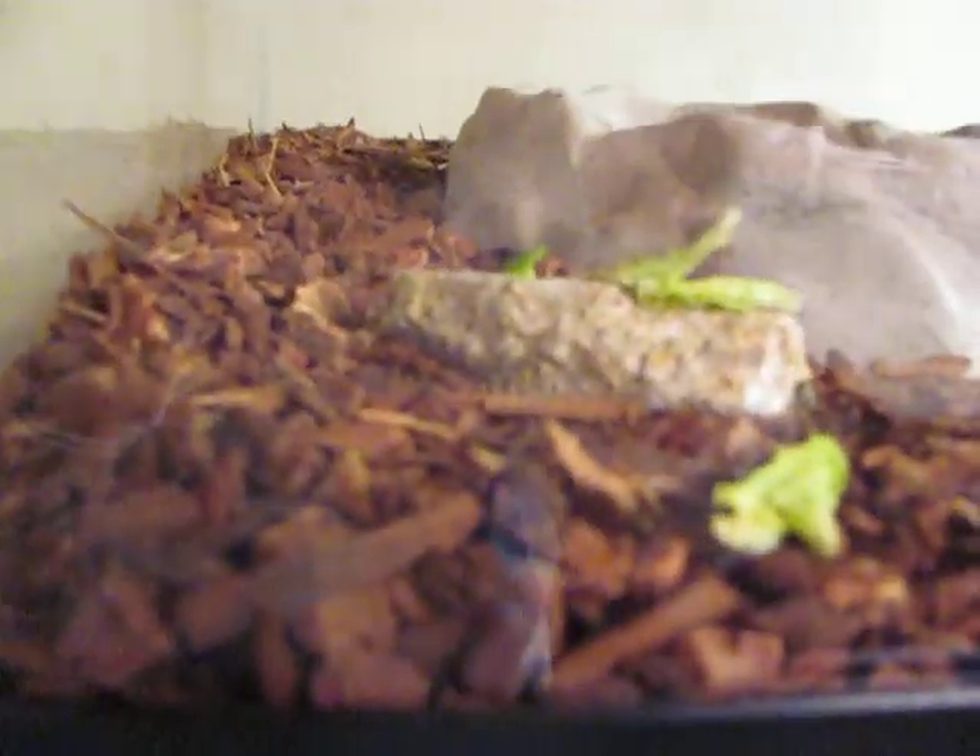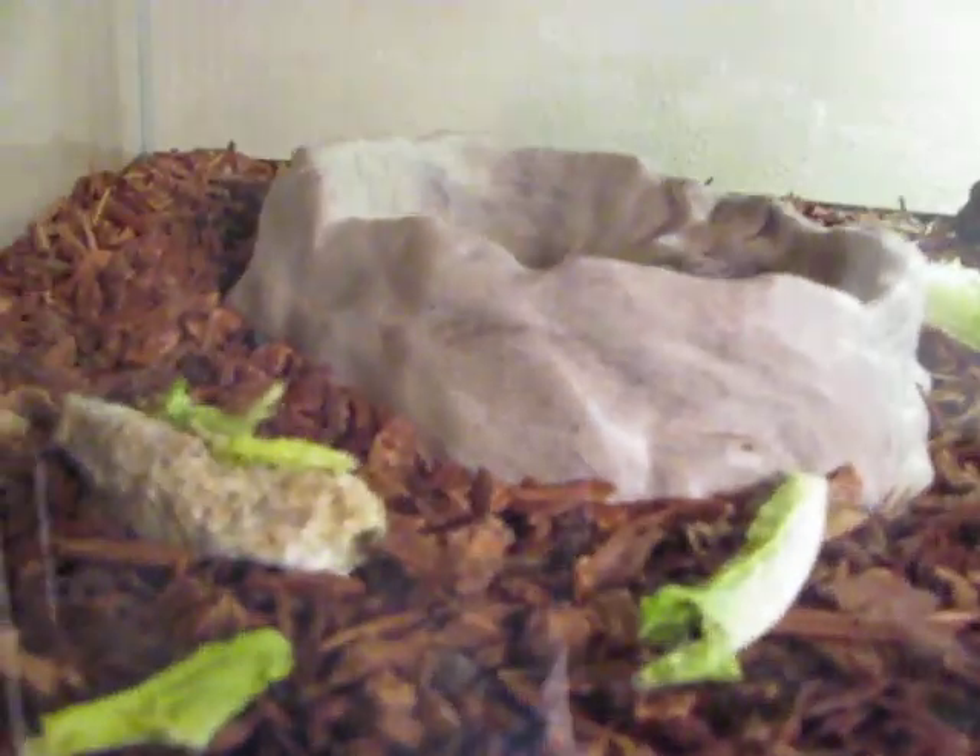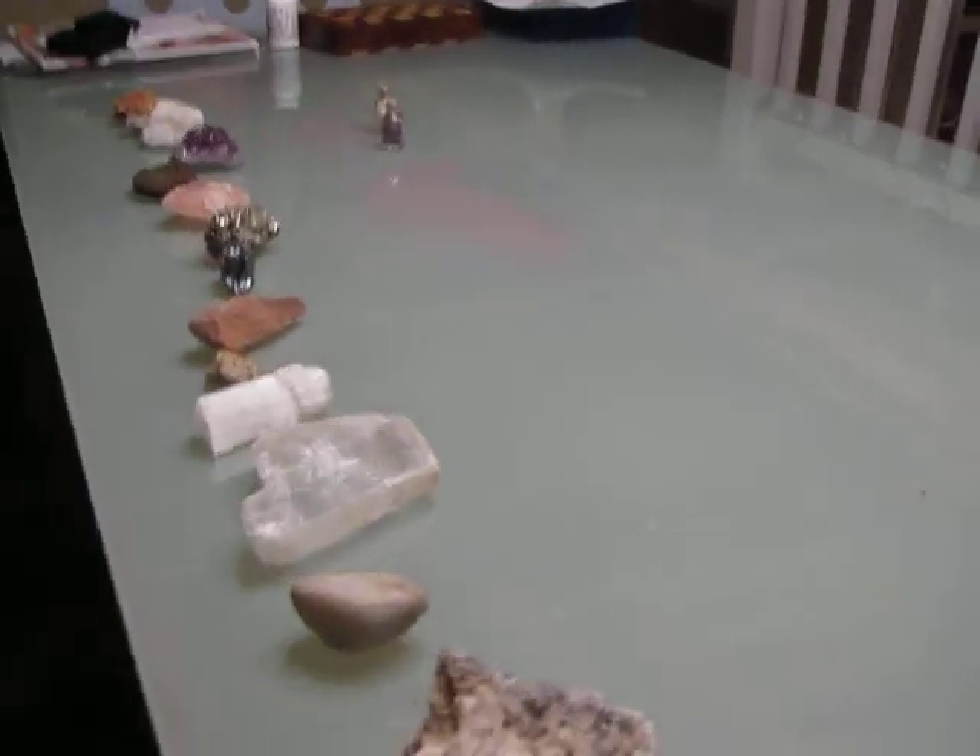I have some more rocks in my turtle tank. There's another one I found in Death Valley, and two more, and there's another granite. Up here is just my turtle soup. I'll have another update in about three months, so until then, goodbye!